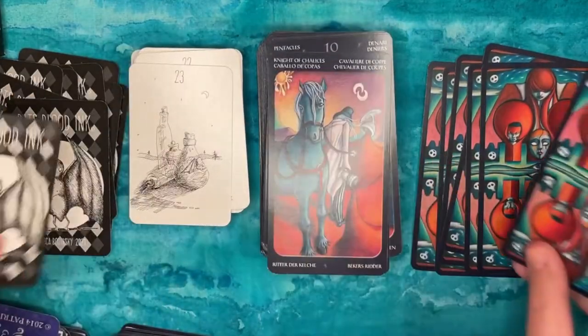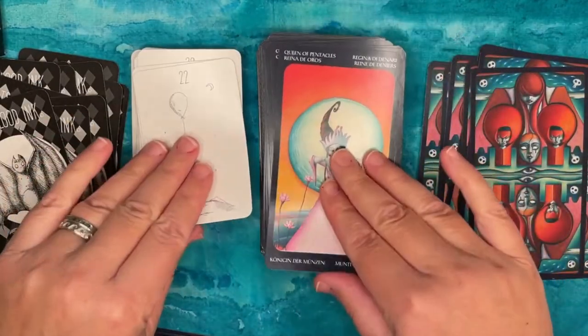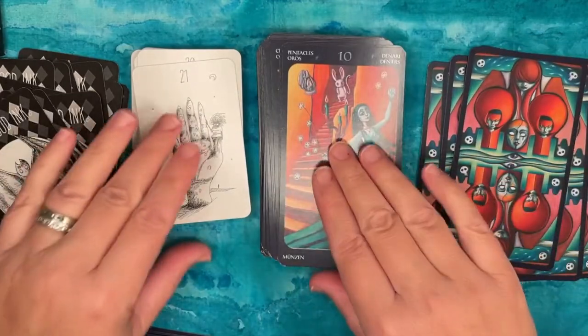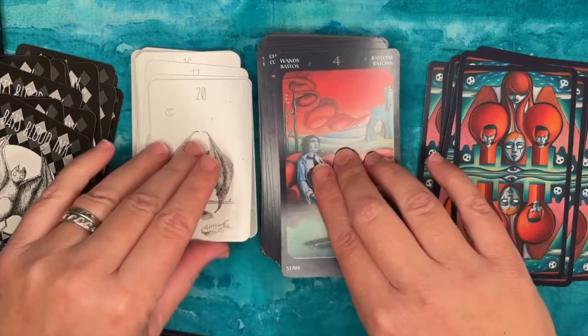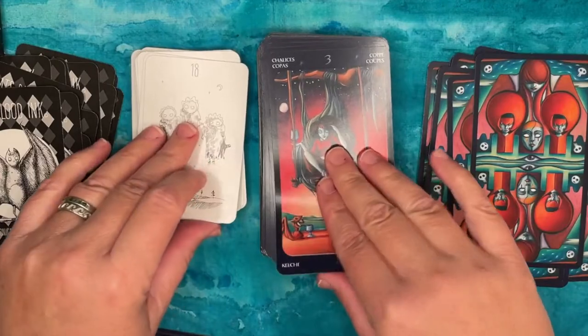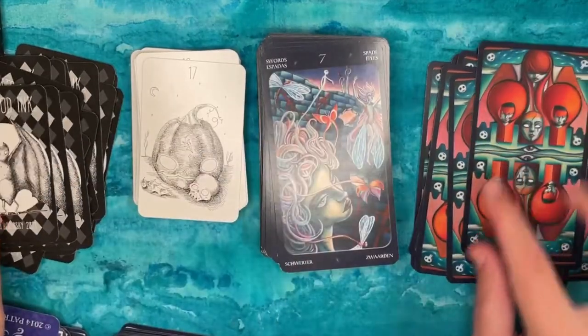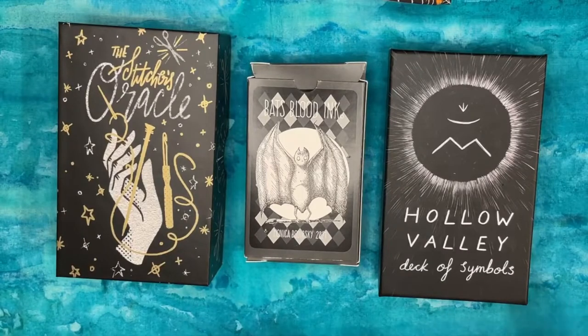A lot of people use tarot and oracle together this way — pairing them up side by side and using the oracle as a focus, a clarification, a summary, advice, or next steps. That could be pretty cool. For the next two decks I'm going to show, I'd probably use them on their own rather than pairing them. So let's take a look.